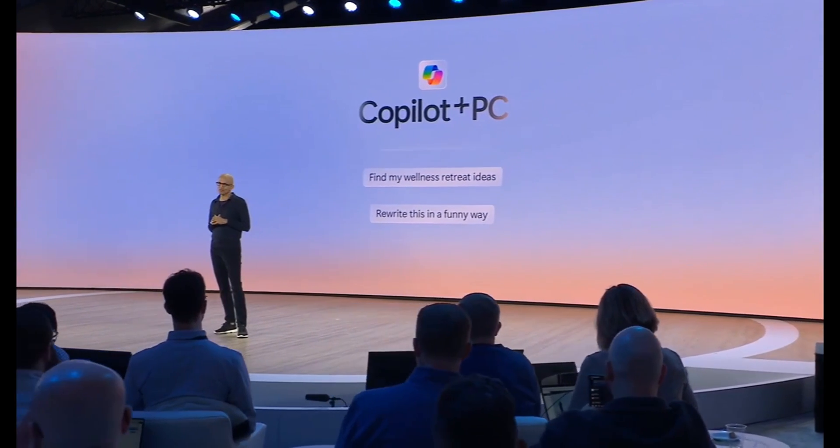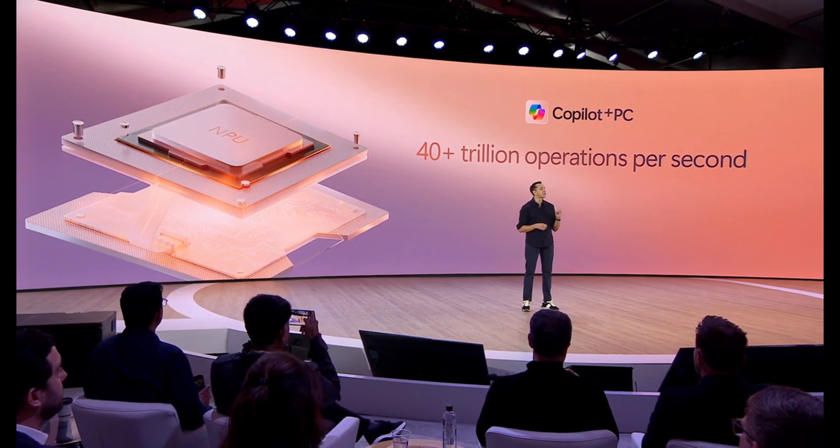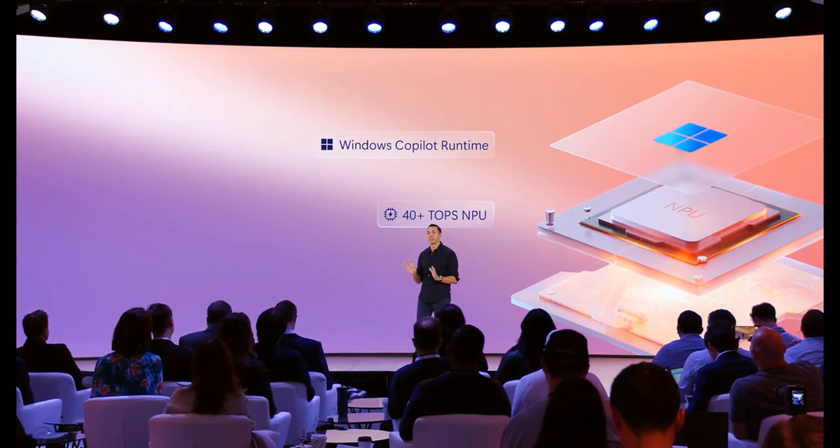Let's talk AI. These PCs are equipped with a neural processing unit from Qualcomm, offering 45 TOPS of compute power for AI tasks. This means more AI operations per watt than the MacBook Air M3 and NVIDIA's RTX 4060.